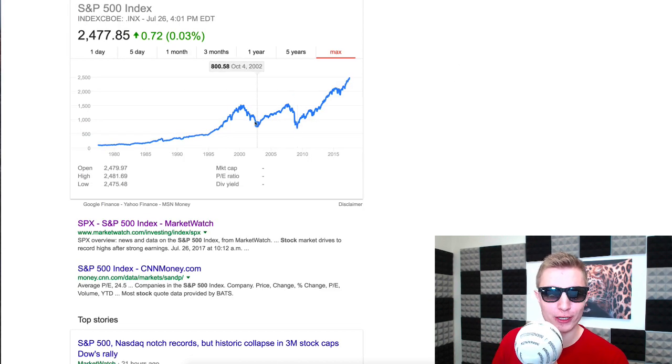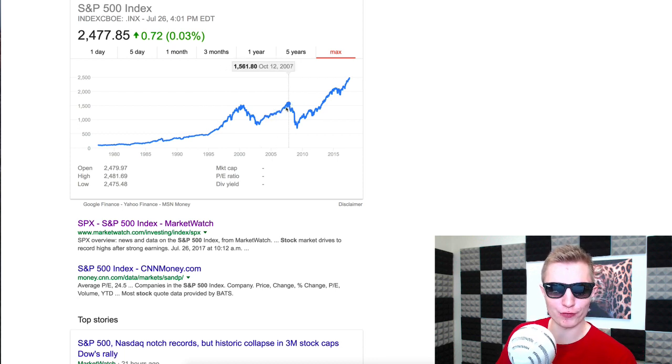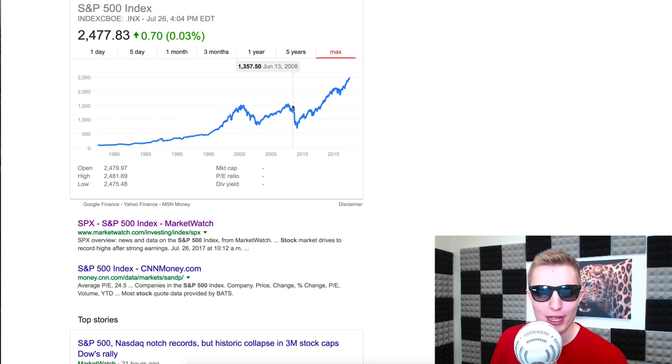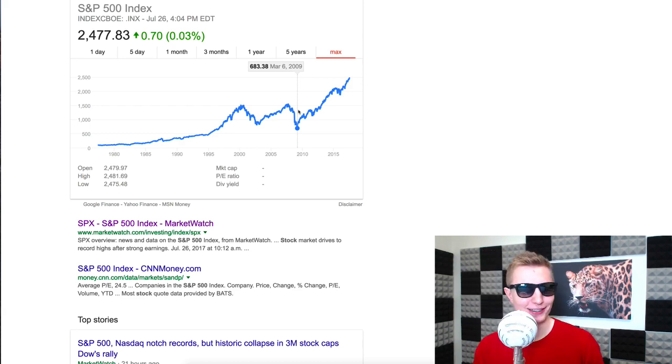Looking at the S&P 500 as a whole, it follows a similar trend — the bubble built up over the course of a year or two, kind of dropped down over one year but returned to normal, and then over the course of about one month it fell off a cliff of about 40%.